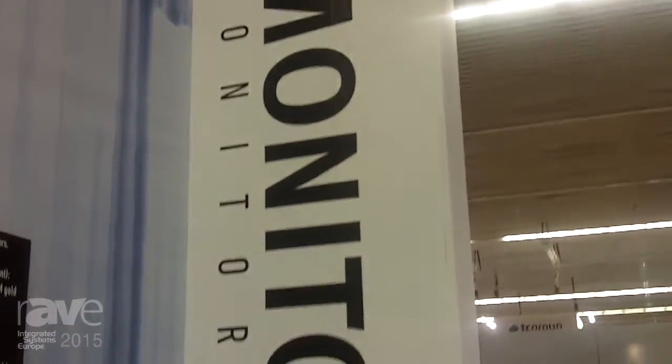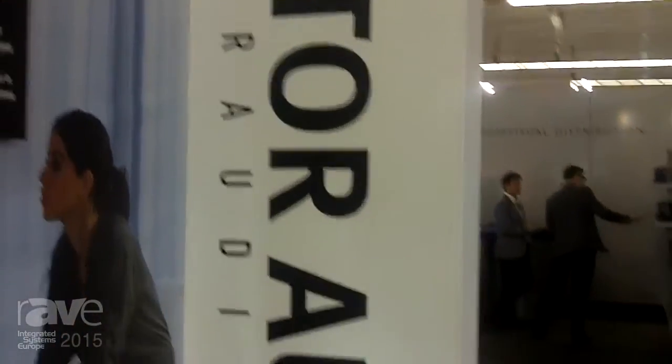Hi, I'm Alex Brady and I'm the Sales and Marketing Director for Monitor Audio at ISC 2015. I'd like to take you through three of our new products here at the show.